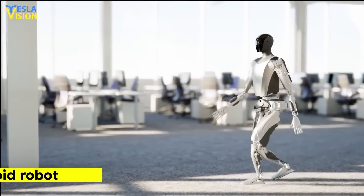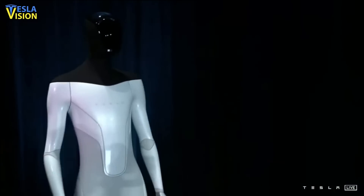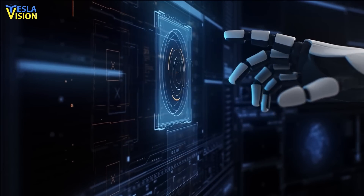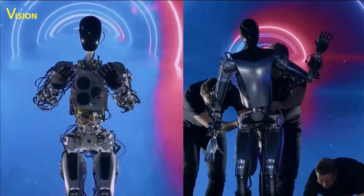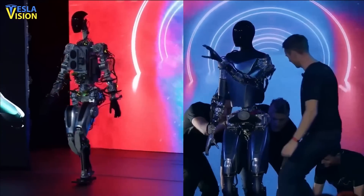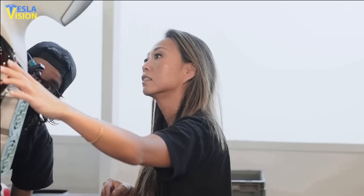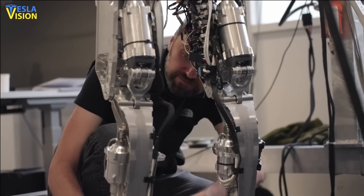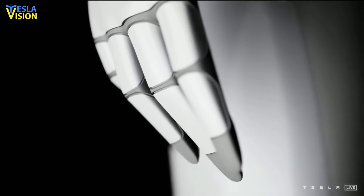Just a year ago, Tesla offered a glimpse into its plans to create a humanoid robot by showcasing a man in a robot suit. While the display was just a concept, it provided an initial glimpse into the company's vision for the future. A year later, Tesla announced significant strides and revealed two humanoid robot prototypes. Although the robots are not yet fully functional, the progress from concept to prototype in just one year is noteworthy. While Tesla's humanoid robot is still in the prototype stage, experts are already examining its potential impact on a world dominated by humans.